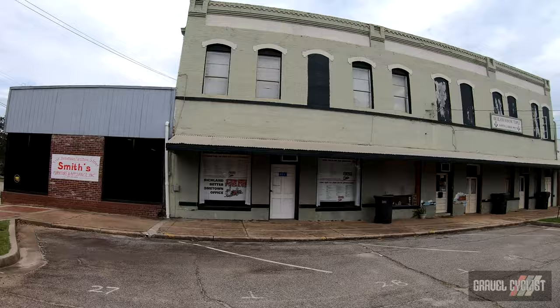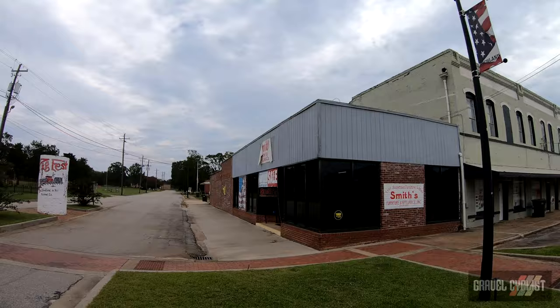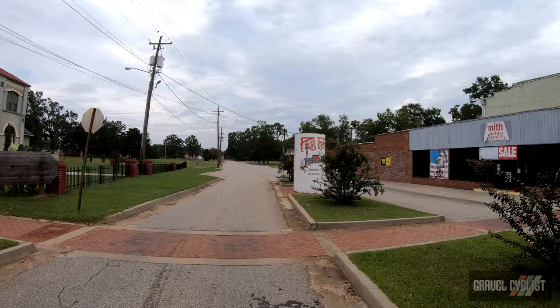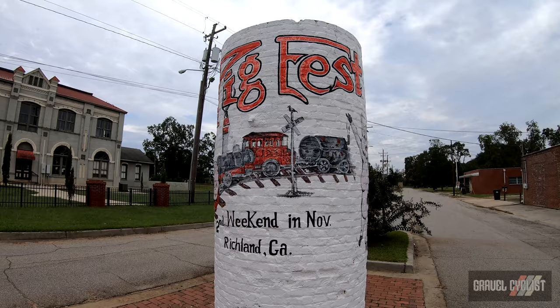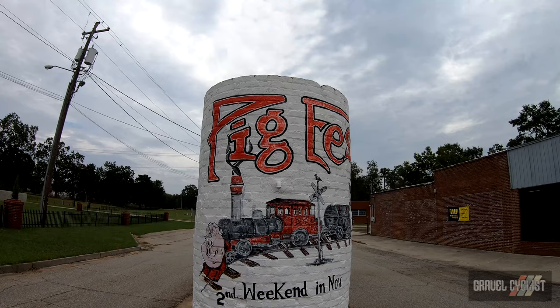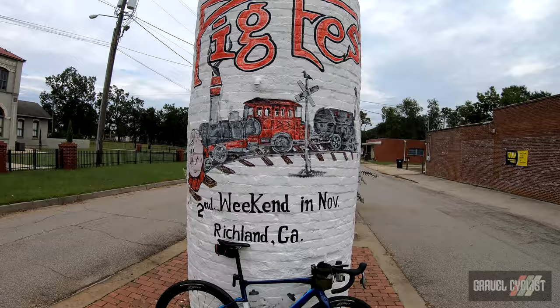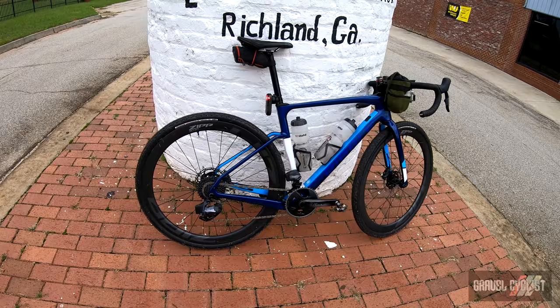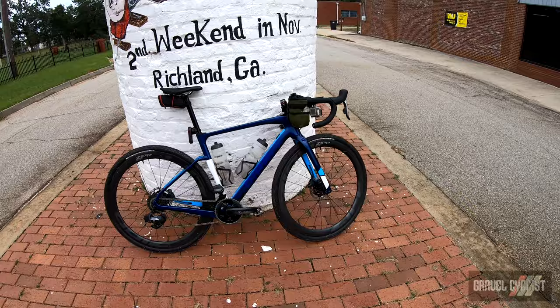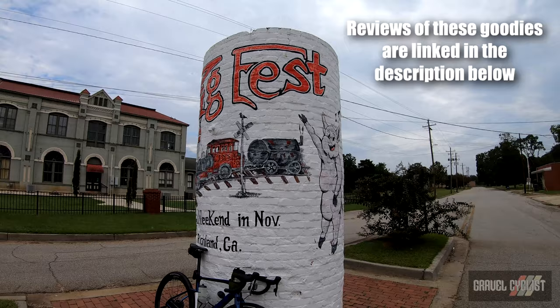There we have the Richland Masonic Temple — Smith Lodge Number 85. It's a furniture store, Smith's Furniture and Plants — your hometown furniture store. Here's something interesting: looks like Richland is home to the Pig Fest, second weekend in November here in Richland, Georgia. And there's my steed for today — the Ripley CGR SL with SRAM eTap Force AXS drivetrain, beautiful Zipp 303S wheels. All three items are currently under review on the Gravel Cyclist website and YouTube channel.